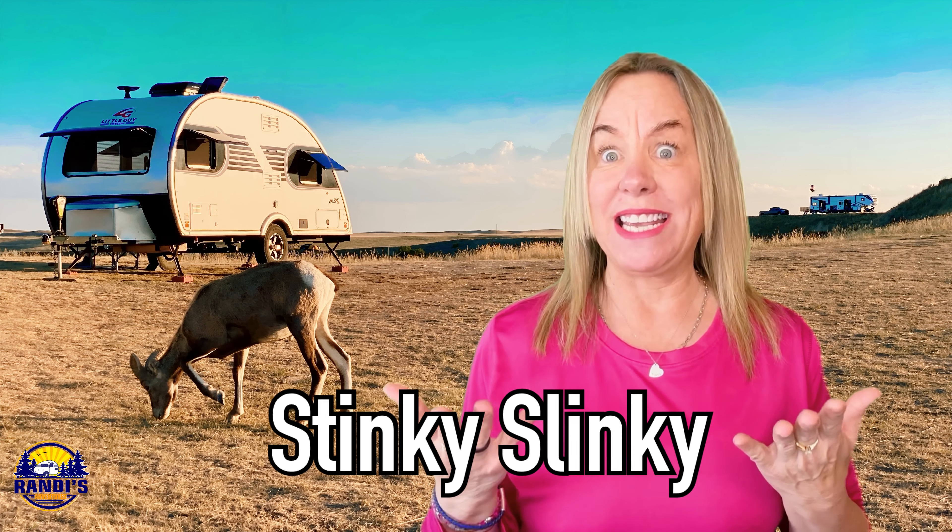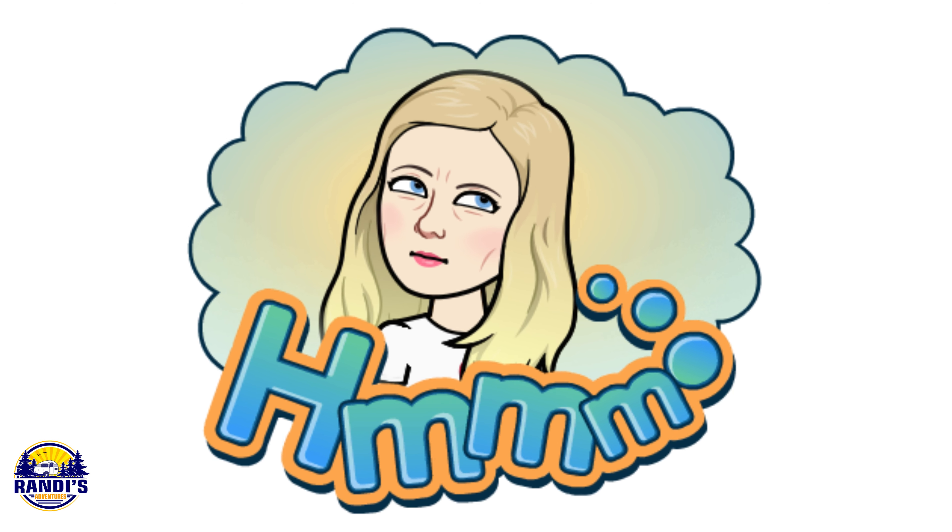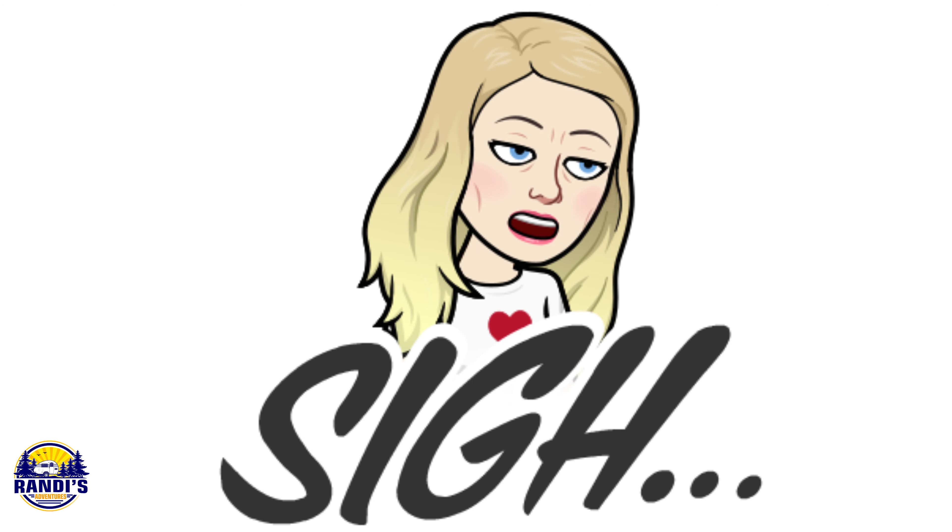I don't want you to feel like an idiot like I did when my camping neighbor came over and started talking about a Stinky Slinky, and I had no idea what he was talking about. You've got to know this insider language so you feel like you're part of the group.